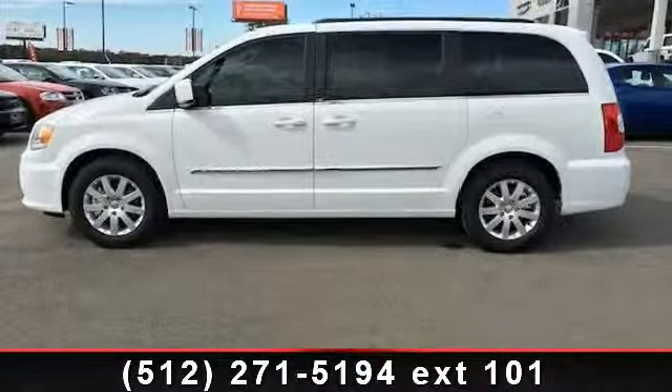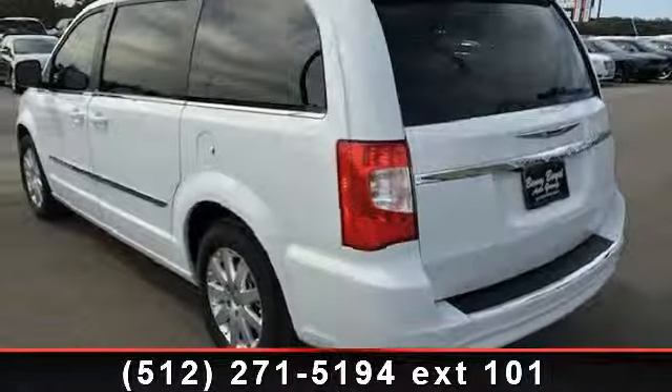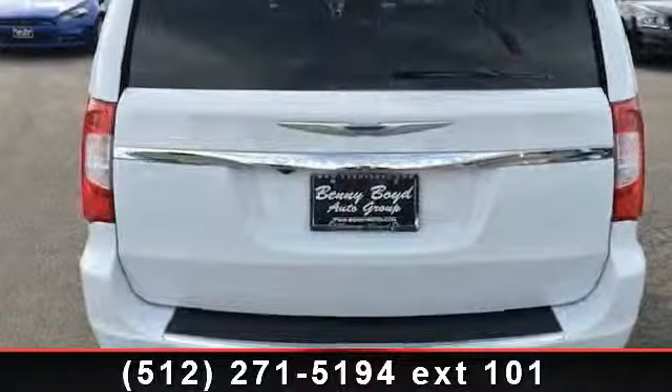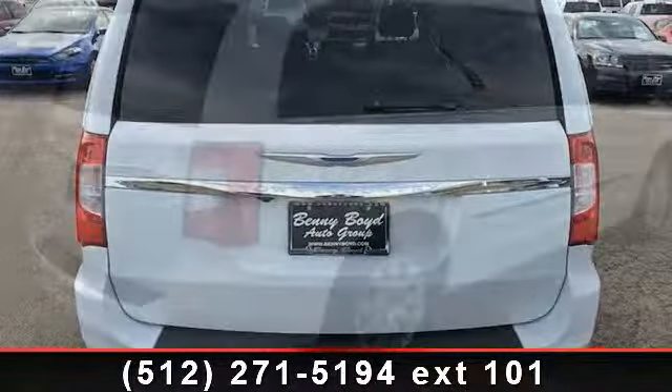Enjoy these notable features: leather seats, rear bucket seats, passenger airbag sensor, backup camera, entertainment system, power steering, driver illuminated vanity mirror, and engine immobilizer.